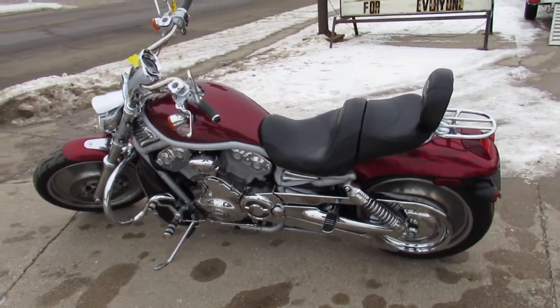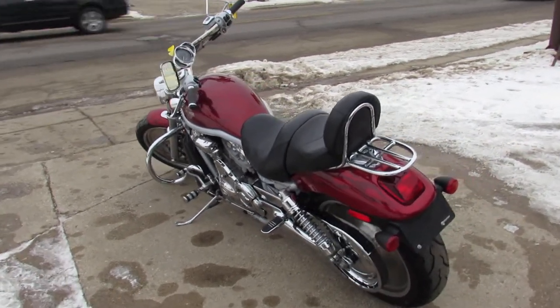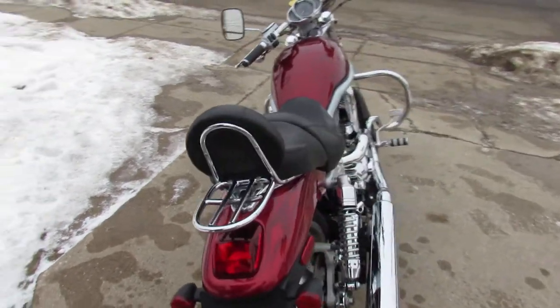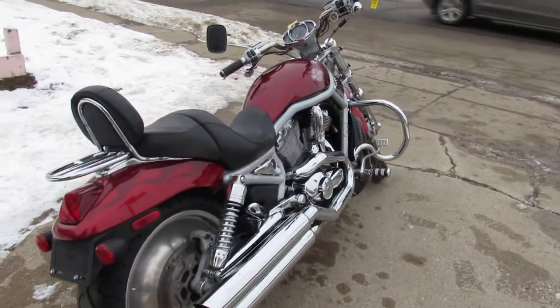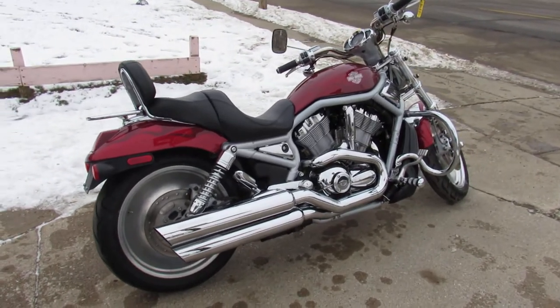It's got all the 100th anniversary decals and badges on it. This bike's hard to find, guys. It's got a great color to it. This thing runs strong, needs nothing — been serviced at the dealership, inspected, all the fluids have been changed. It's ready to go, guys.